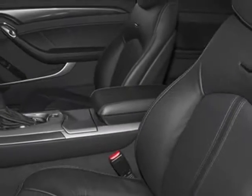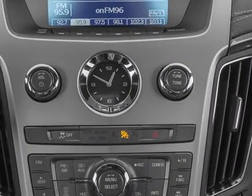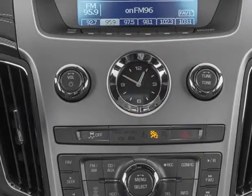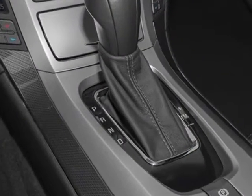Cashmere ebony leather seating surfaces, sunroof — standard-sized, power, tilt-to-open only — power sunshade, emissions to federal requirements, and white diamond tri-coat paint.